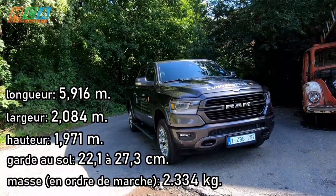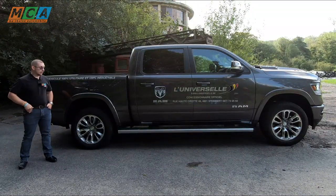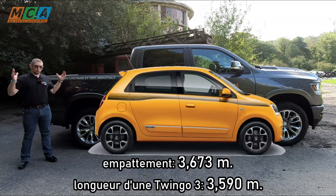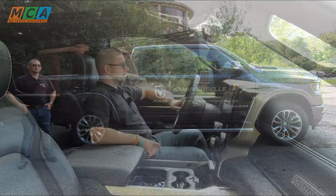Le RAM est le plus petit des pick-up de la marque, mais il est tout de même particulièrement imposant avec presque 6 mètres de long pour 2 mètres de haut. La distance entre l'axe des roues s'appelle l'empattement, et sachez que l'empattement fait la taille d'une Twingo — toute entière. Et si vous n'êtes pas un adepte de l'escalade, utilisez le marche-pied pour monter à l'intérieur.